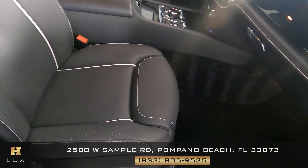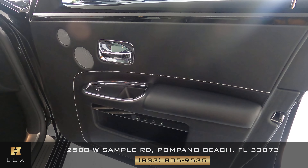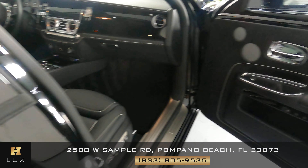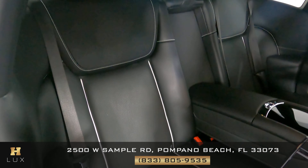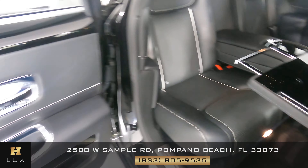Now we're going to take a look at the passenger side. This front seat is in good condition. Everything here looks fine — I'm not seeing any wear and tear on the leather at all. Let's have a look at the back seat. The passenger side is in good condition.